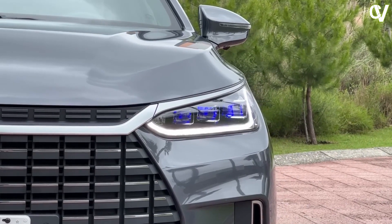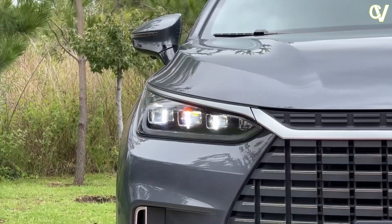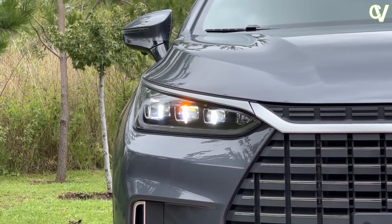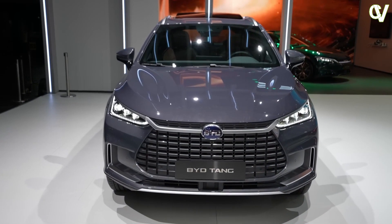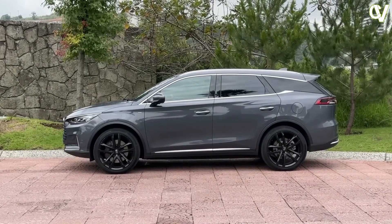In this section, we discuss the increasing demand for luxury electric vehicles. As the world becomes more environmentally conscious, high-end consumers are seeking sustainable options that align with their values. The BYD Tang has positioned itself as an attractive choice for those who desire both luxury and eco-friendliness in their vehicles.